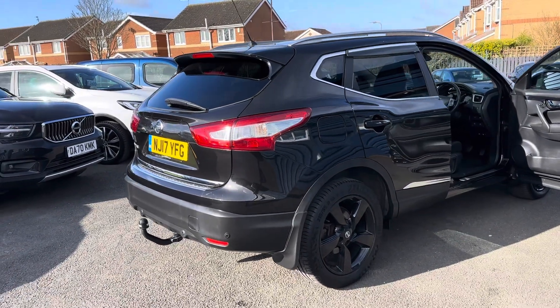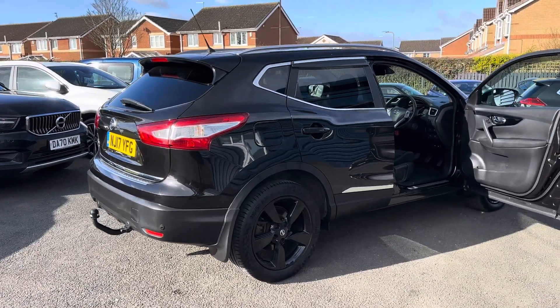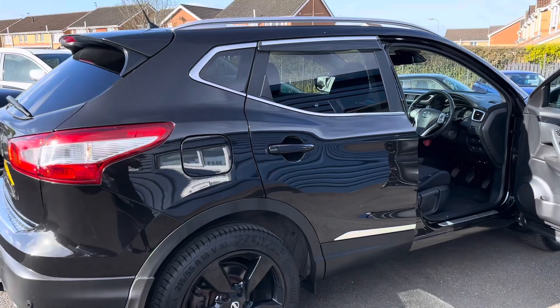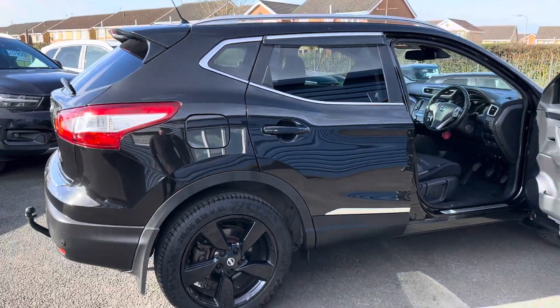Only 70,000 miles, two keys with the car, full main dealer service history, and only 35 pounds a year road tax.